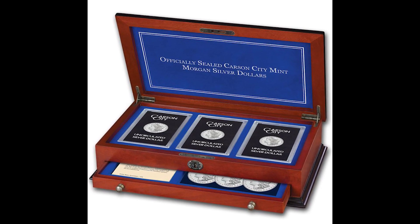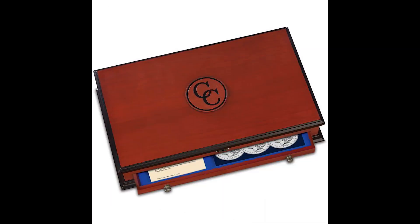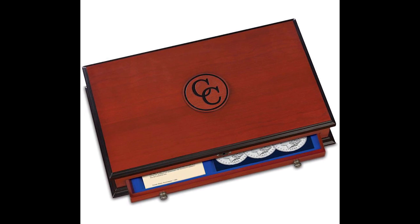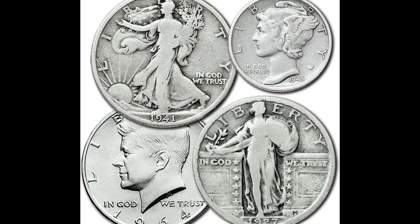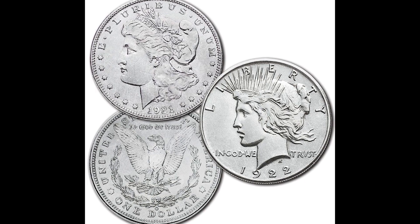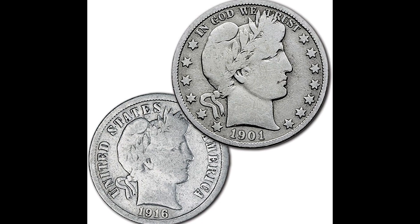Quick little disclaimer: this company PCS Stamps and Coins is legitimate. They've been around for a long time and they show some pretty nice displays on their coins, but the reality is if you want to spend a little bit too much money, then you should buy these coins because they come with a nice little display case. But understand, if you buy a lot of this, you're also buying the display and you're also paying way too much money for the coins.